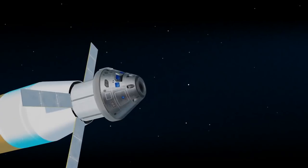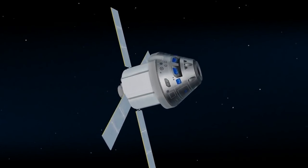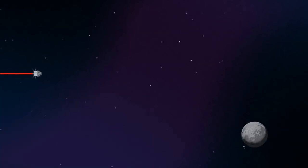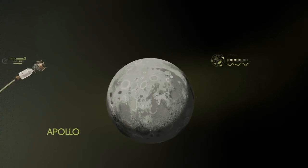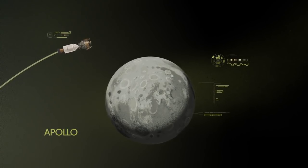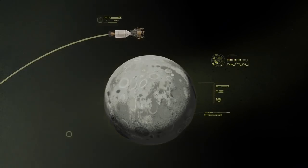Once the burn is complete, the upper stage of the SLS is jettisoned and the crew aboard Orion coast for several days toward all that awaits them at the Moon. Approaching the Moon, we see the fundamental differences between Artemis and Apollo. Instead of requiring Orion to serve as an expendable lunar command module, or to carry a constrained lunar lander, the Artemis missions will take advantage of a different approach: pre-staging.